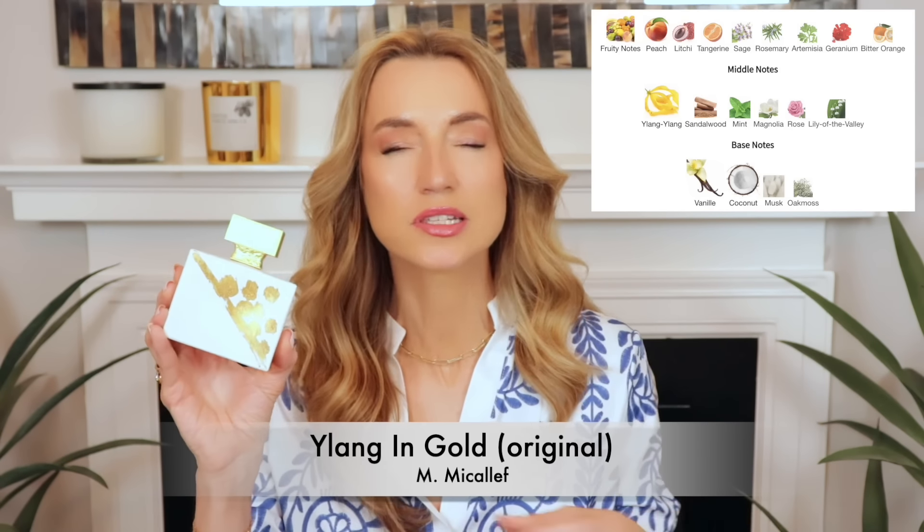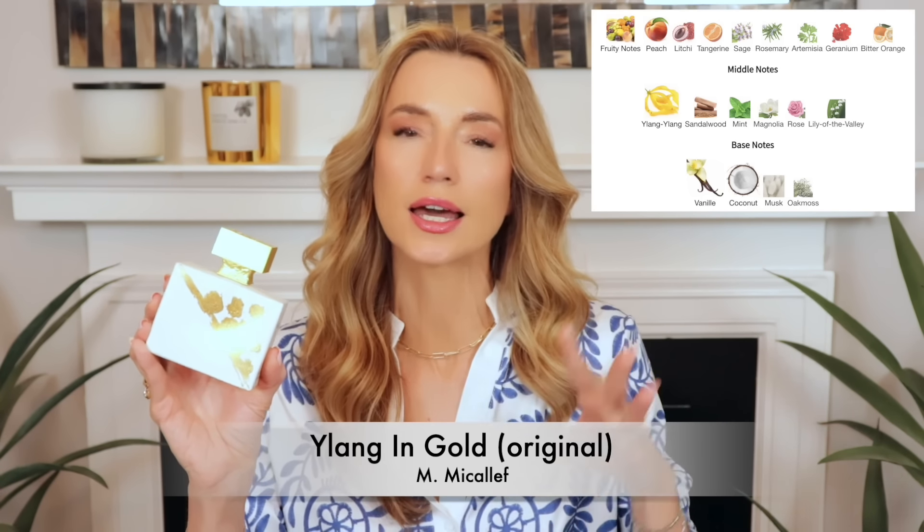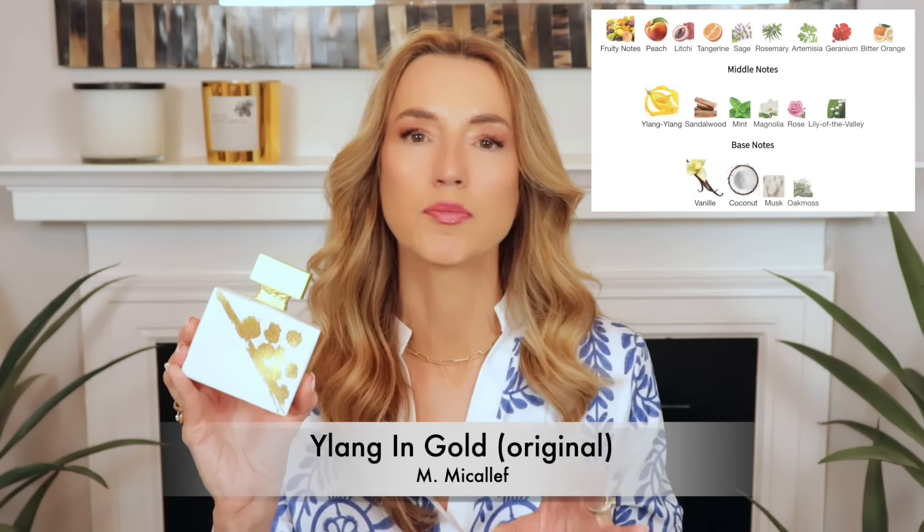Starting off with one of my favorite houses, Anne McAlef — I've got two vanilla perfumes I love to wear in the summer. The first is one of my all-time favorites: Ylang in Gold. It's got vanilla, ylang, and coconut, and together it smells like a banana pudding. It also has some fresher notes: peach, lychee, a teensy bit of oakmoss, and beautiful creamy sandalwood in the base. It's so, so beautiful.